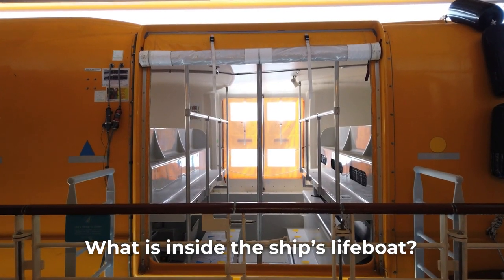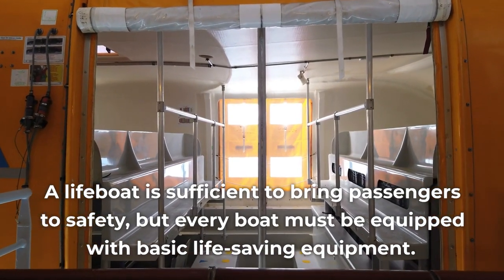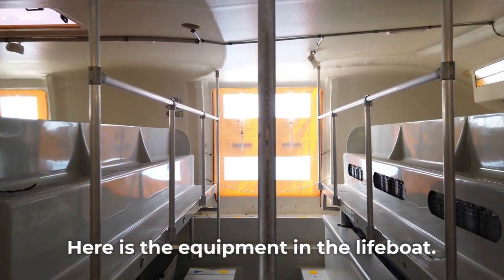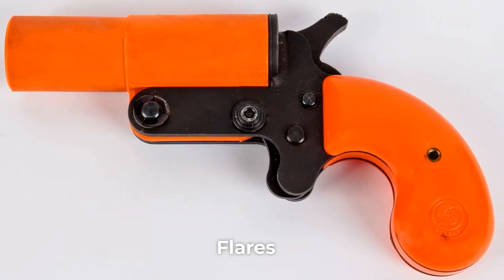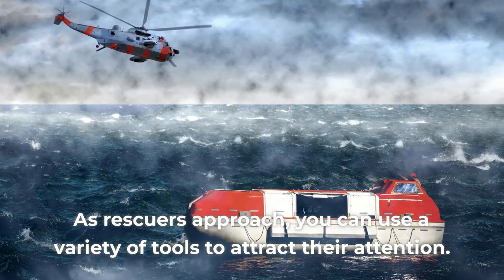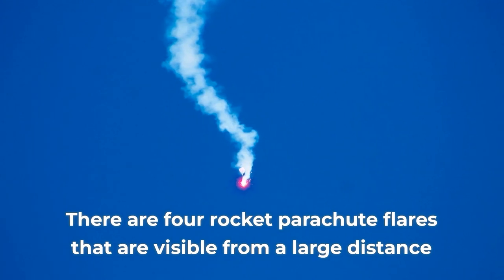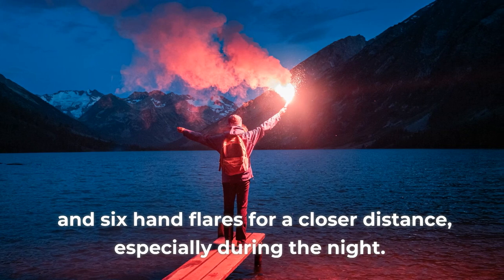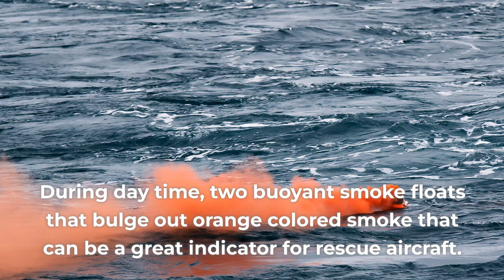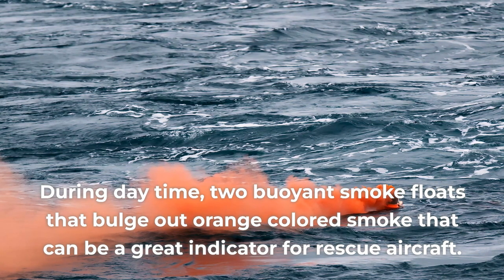What is inside the ship's lifeboat? A lifeboat is sufficient to bring passengers to safety, but every boat must be equipped with basic life-saving equipment. Flares: as rescuers approach, we can use a variety of tools to attract their attention. There are four rocket parachute flares that are visible from a large distance, and six hand flares for a closer distance, especially during the night. During daytime, two buoyant smoke floats that bulge out orange-colored smoke can be a great indicator for rescue aircraft.